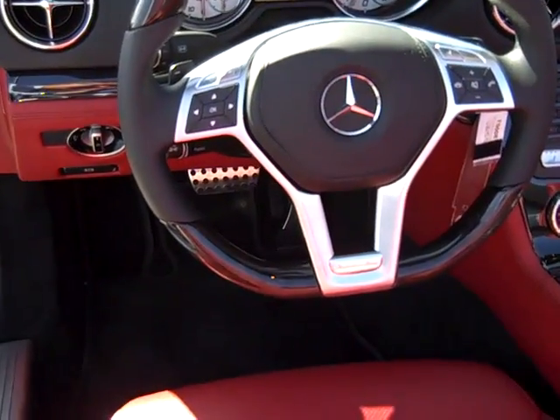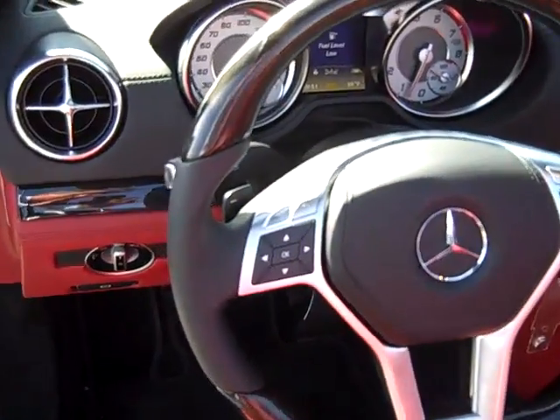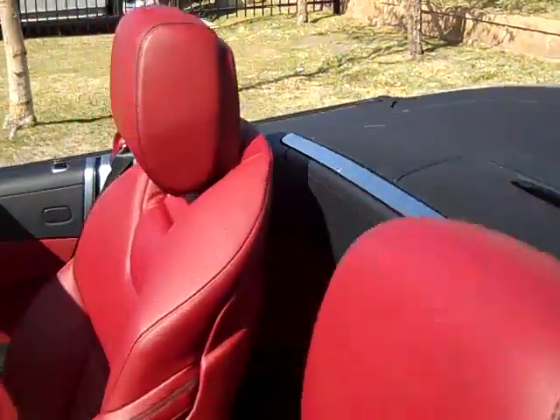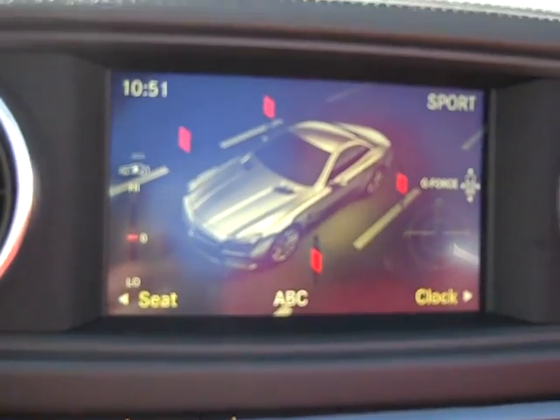The steering wheel is beautiful — it's got a flat-bottom, racing-inspired design with lots of detail and easy-to-use buttons. One of my favorite new features would have to be the display, which does a really nice job giving you a lot of information that's very easy to see.